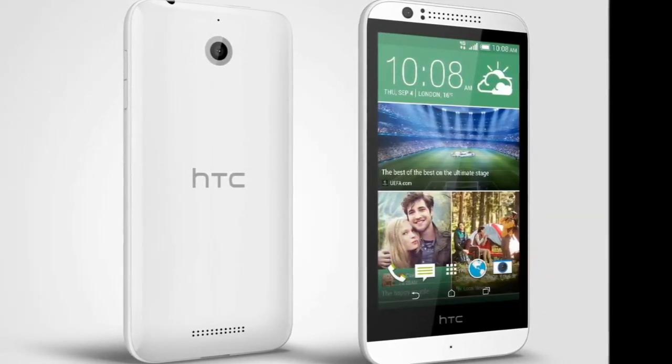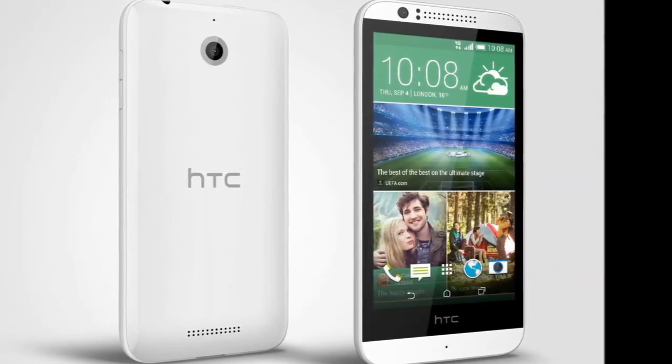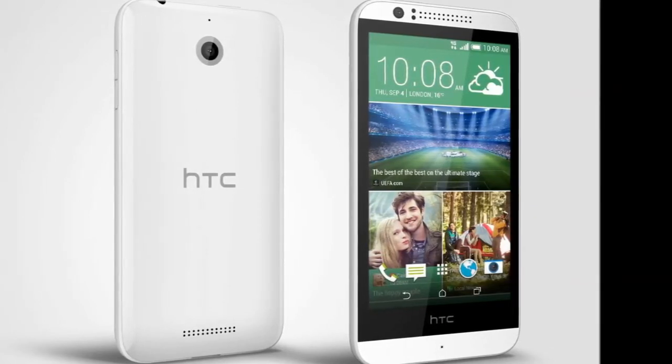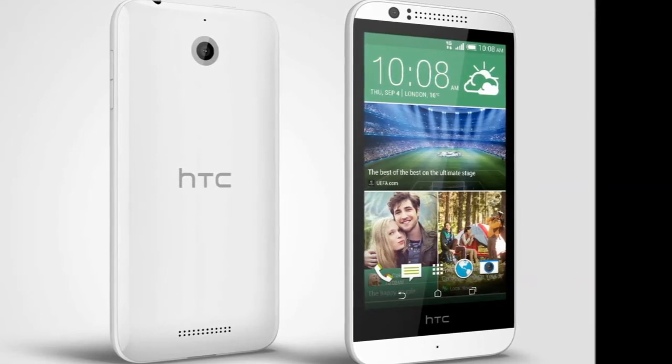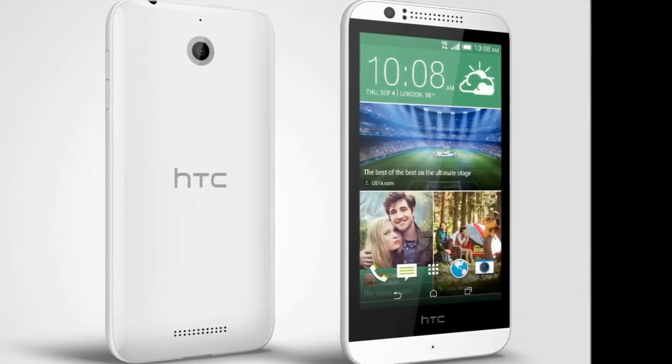Available in Terra White and Meridian Gray, the device's polycarbonate chassis looks and feels great, sitting comfortably in your hand or pocket. Supporting Android 4.4 with HTC Sense, the HTC Desire 510 represents a truly premium mobile experience.